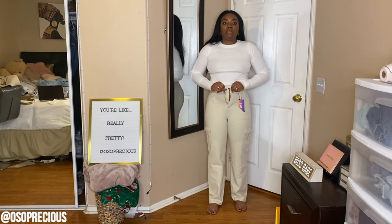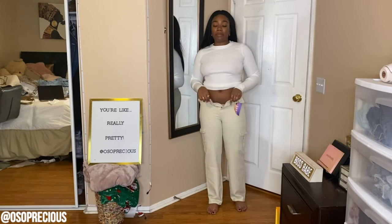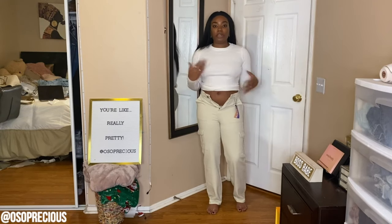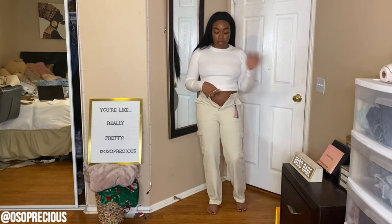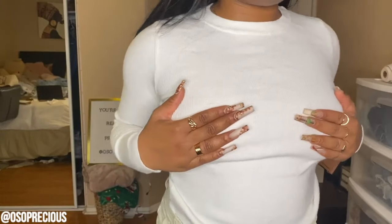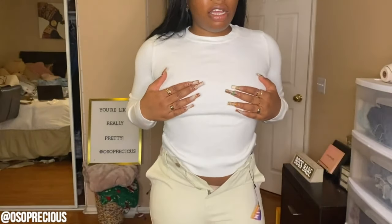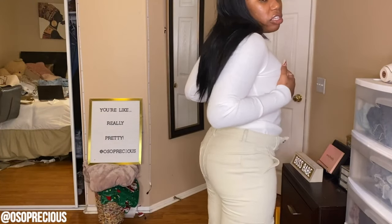I also got this sweater from Shein — it's the exact same sweater as the black one you saw previously. You know if I like something I get it in two colors. The material is beautiful. The pants would have been so freaking cute together.